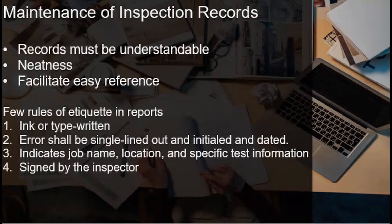And there you go, that ends the lecture regarding the good qualities of a welding inspector. See you on the next one.